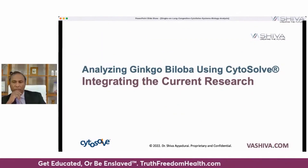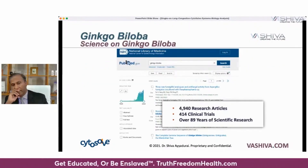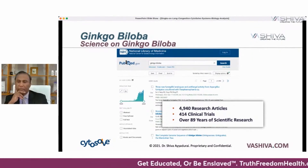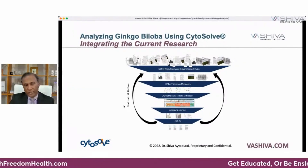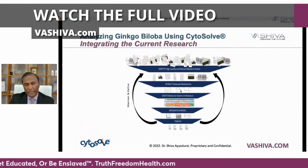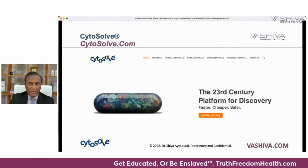We want to analyze ginkgo biloba using CytoSol, the technology I created out of my PhD work, and integrate the current research. There are close to 4,940 research articles on ginkgo and 414 clinical trials — meaning it's been tested on humans — representing close to 90 years of research. What CytoSol does is take all of this research instead of cherry-picking one or two studies, as big pharma often does, and identify the molecular mechanisms related to lung congestion. We distill that knowledge, and that's brought to you by CytoSol.